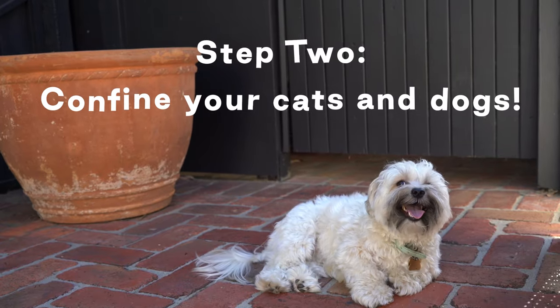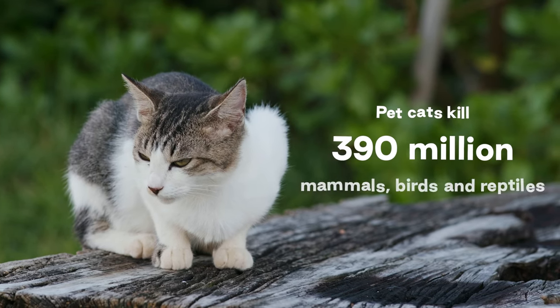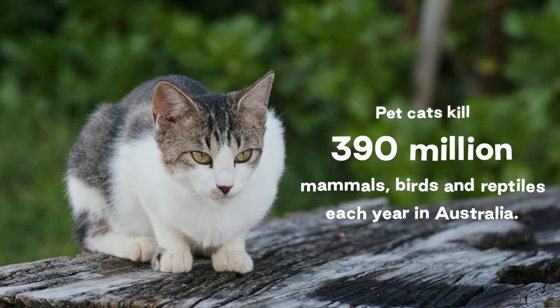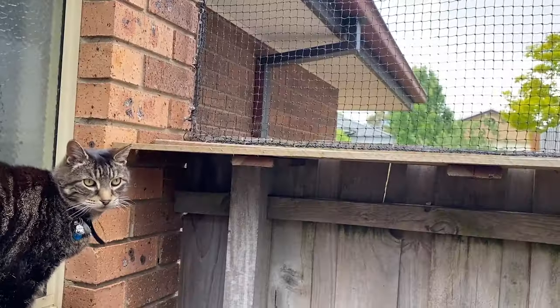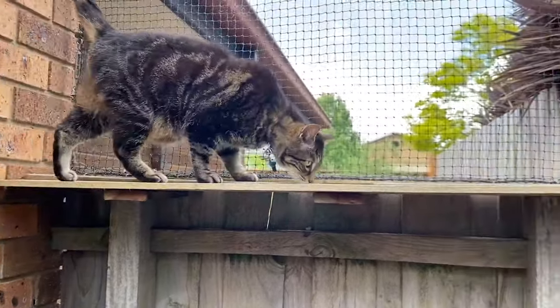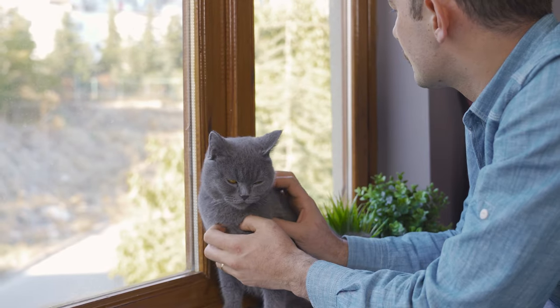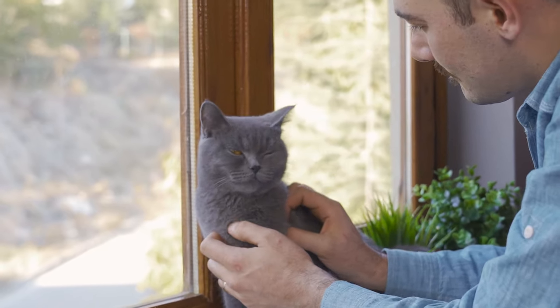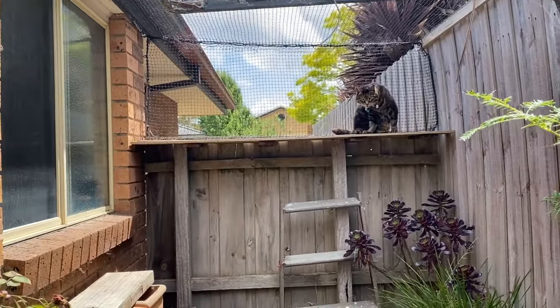Step two: confine your cats and dogs. Your fur baby might be your best friend, but to a bandicoot they're a huge threat. Our pet cats kill 390 million mammals, birds, and reptiles each year in Australia, the majority of which are native. Keeping your cat contained at home at all times doesn't only protect wildlife — studies show it's a lot safer for your cat too. If you have a backyard, you could also set up an enclosure or cat run so your cat can still enjoy the outdoors.